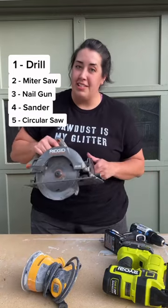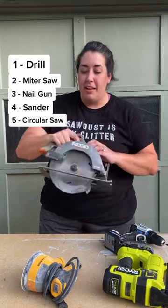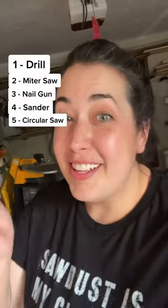And number five is a circular saw. This is perfect if you don't want to use a table saw yet. Get one that's battery operated, not corded. Follow for more tool tips.